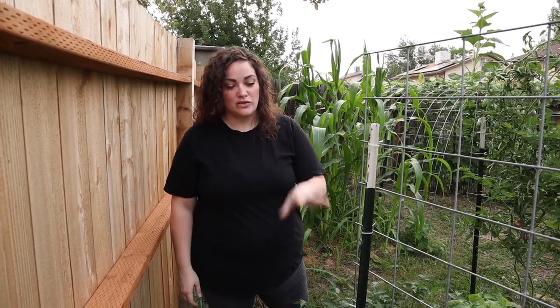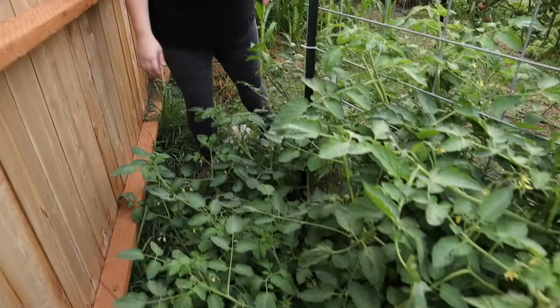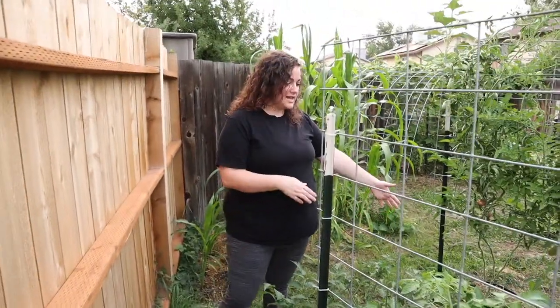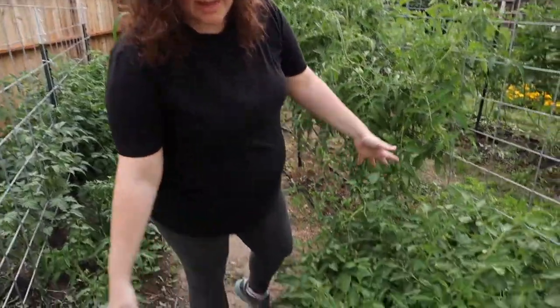I have two different spots of Roma tomatoes on my trellises — cattle panels — and these have really taken off. They're growing clear to our fence and taking up the walkway on the other side. My other Romas are taking up our walkway now too, which is really exciting. I like when it gets a little bit crazy.